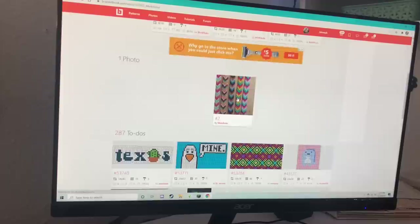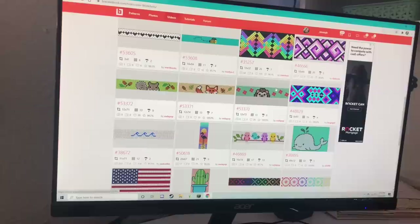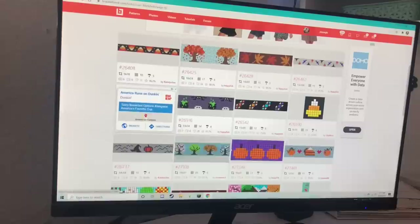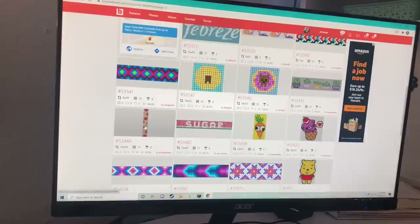I'm going to have to make some ear bracelets — 287 to-dos, girl! I saw all of these bracelets that Soda Pop uploaded. They are so freaking cute. I really love this porcupine one — I might just have to make that one. This leaf one is absolutely gorgeous. Crazy Knots, back at it again with the candy corn. They have so many Halloween bracelets. This one looks like pumpkin pie — really adorable. You know what? I think I'm actually going to go with this leaf one from Crazy Knots. I really, really like it. I think it's so pretty.